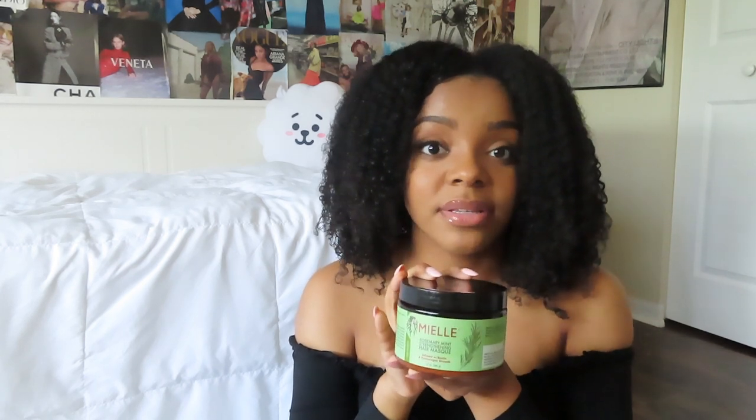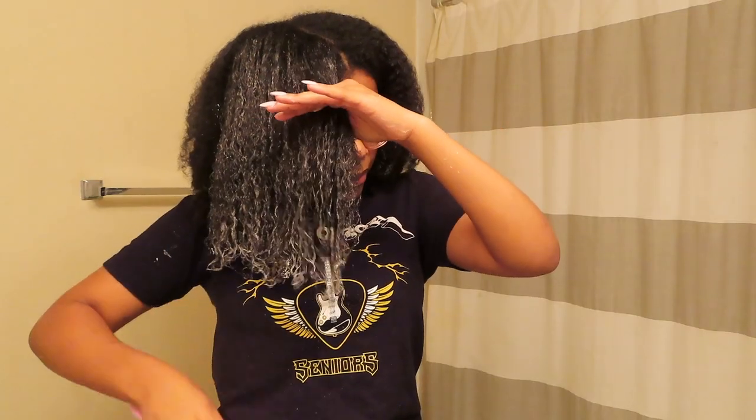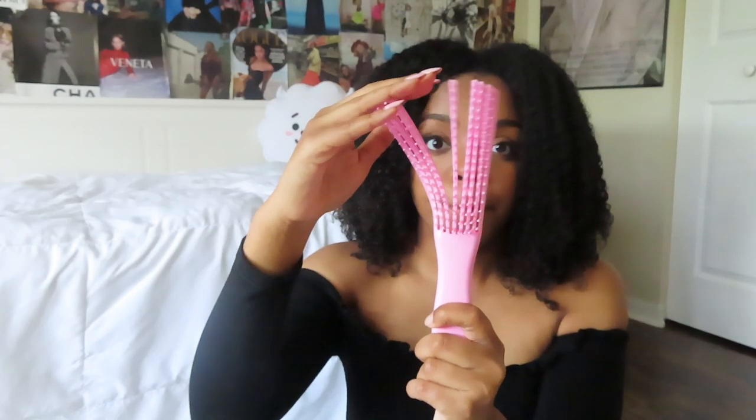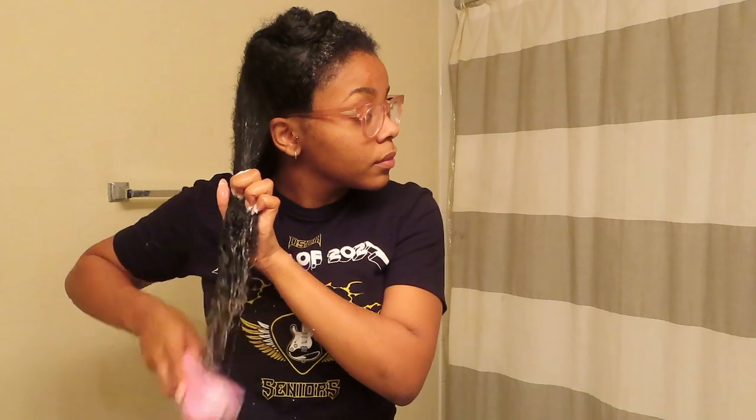After I shampoo and condition in the shower, I use the Miel Rosemary Mint Strengthening Hair Mask. I've been using this since the beginning of quarantine and it's really made a difference in my hair growth and thickness. While I'm putting it on, I use this detangling brush that comes apart to really get through your hair without snagging or ripping it. I'll leave it in with a shower cap for about an hour — it recommends 20 minutes, but I get caught up on Glee, TikTok, and Instagram.